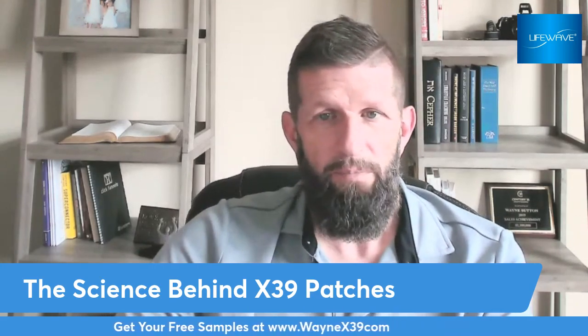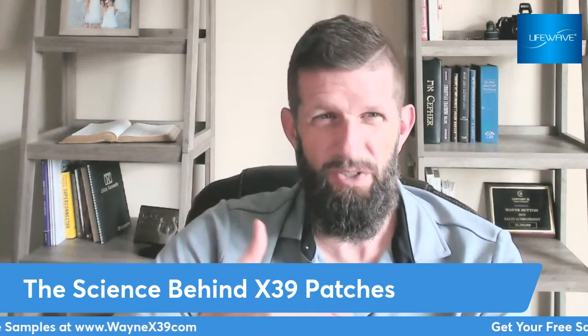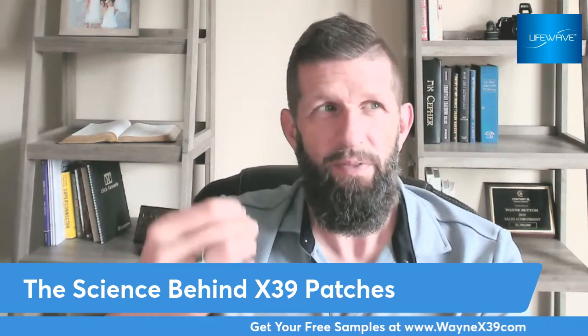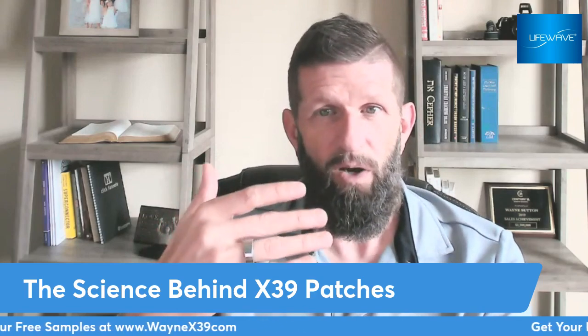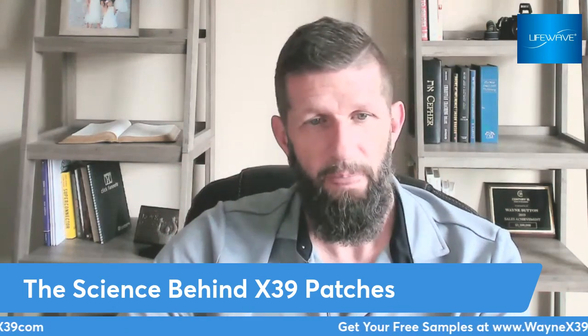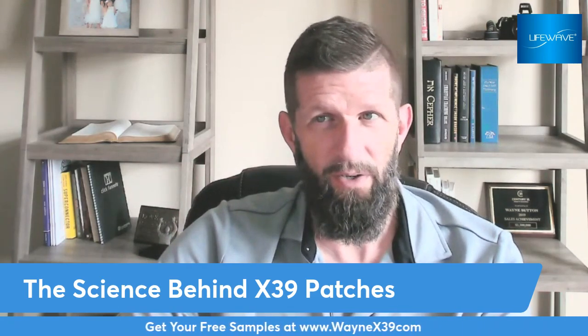The power behind it is evident in my life, and it's also evident in so many people that are using it. Now we have science to back up the power of activating dormant stem cells — and what I really love is activating not only the stem cells, but a copper peptide that brings so many benefits to the body. I look forward to connecting with you. Be sure to go to waynex39.com — hope this has been helpful. Make it a great day.